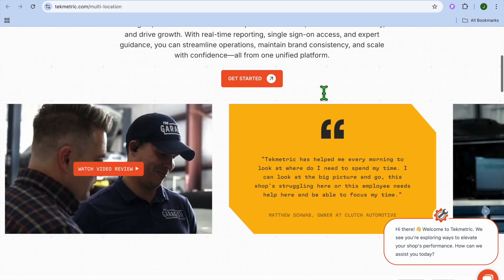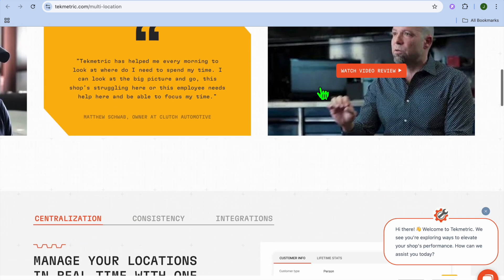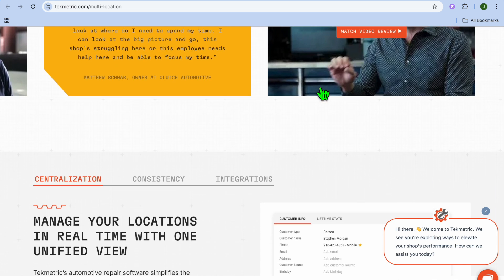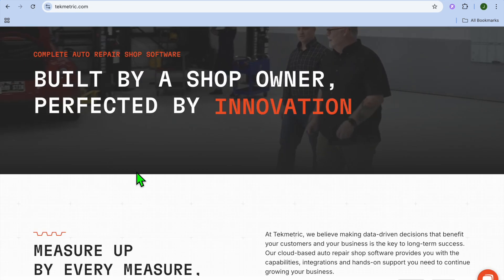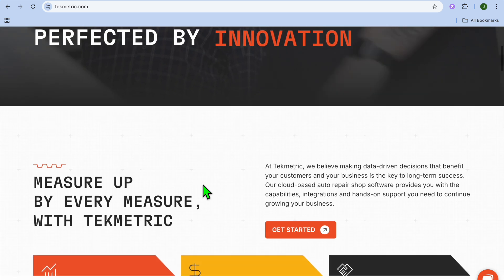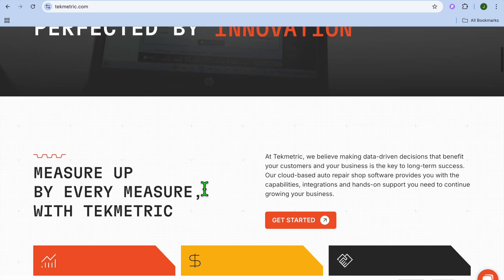It is also a good option for specialty service providers, such as tire centers or quick lube shops, aiming to enhance operational efficiency. Now let's talk about the pros and cons of Techmetric. First, it is user-friendly — users tend to appreciate the platform's ease of use, simplifying complex shop management tasks.